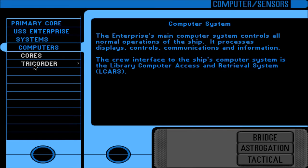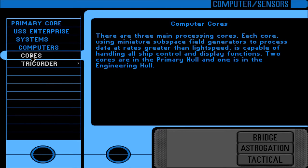Computers: the Enterprise's main computer system controls all normal operations — processing, displays, controls, communications, and information. The crew interface is the Library Computer Access and Retrieval System, LCARS. There are three main processing cores, each using miniature subspace field generators to process data at rates greater than light speed. Two cores are in the primary hull and one is in the engineering hull.